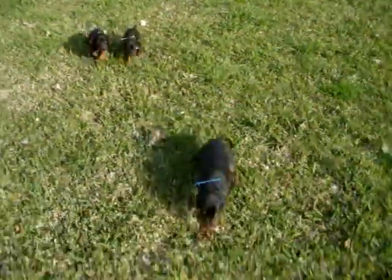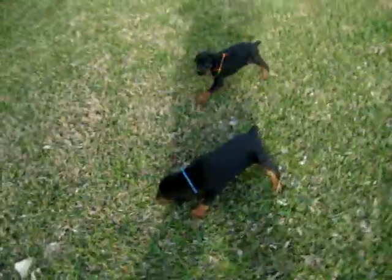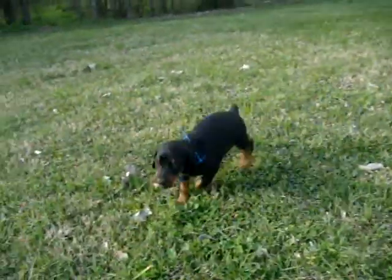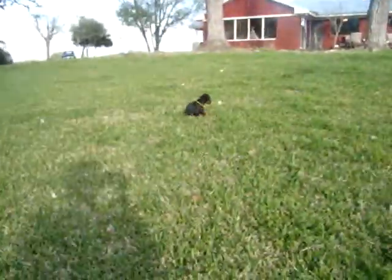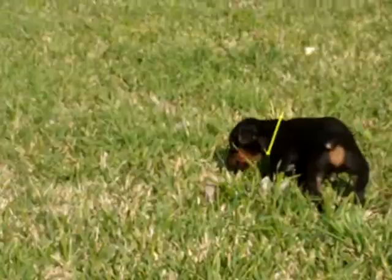This is Naveena. Natuvia's litter. The big boy's got the blue collar on. Second biggest. Come on yellow. And the third boy.